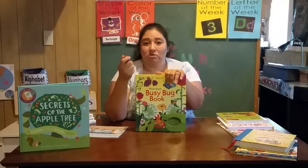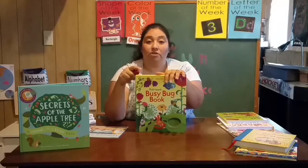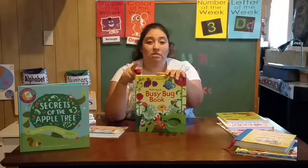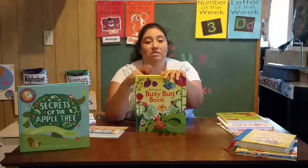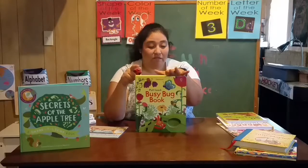That's what I like with Usborne books — all their books are guaranteed. So if something ever happens, they are happy to return it and give you a new book, or if it's already out of print, something similar to it.